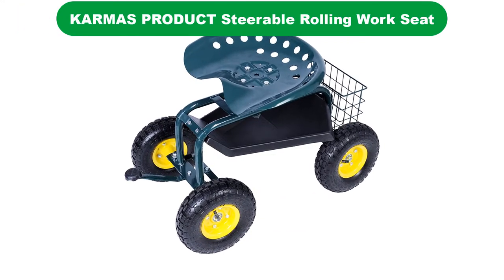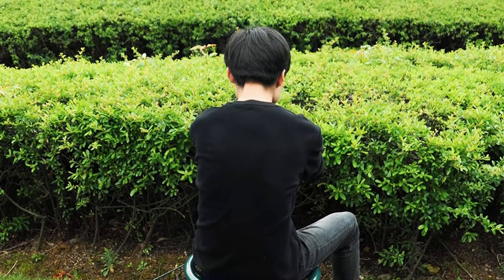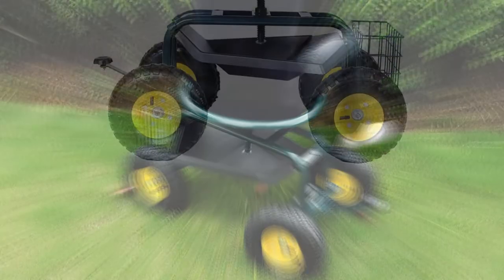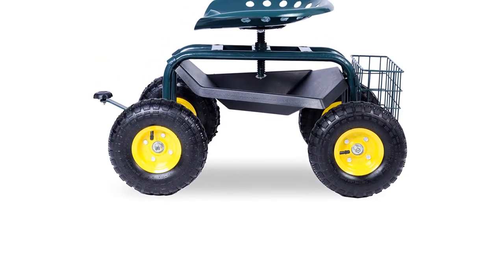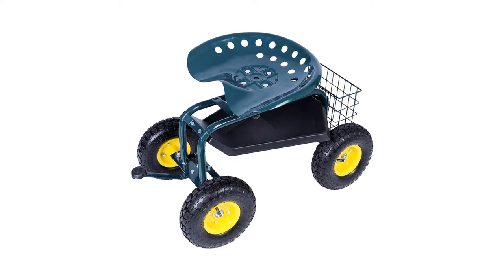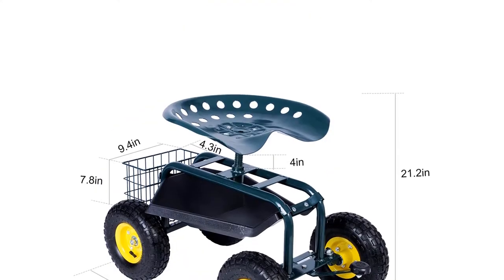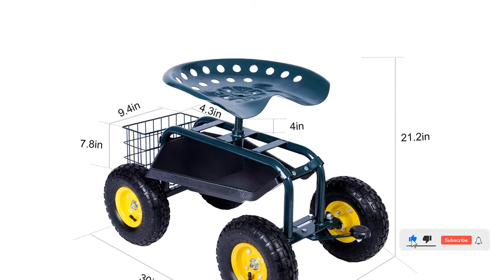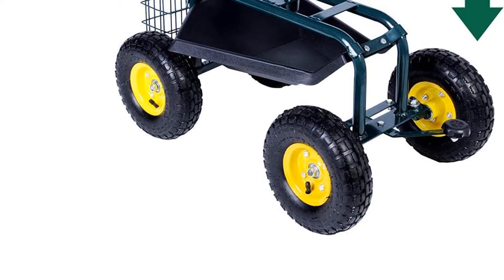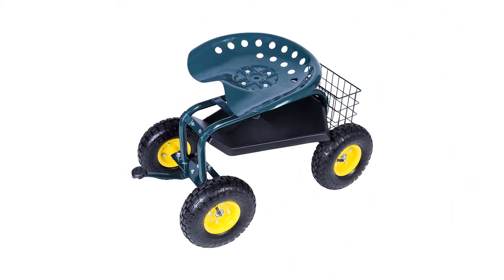Number 4. Our fourth best pick is Karma's Product Steerable Rolling Work Seat. If you are fed up with aching knees and a sore back after gardening, the Karma's Product Steerable Rolling Work Seat will help you to complete your gardening easily and comfortably. Extremely sturdy and durable, this heavy-duty work seat can support up to 330 pounds. Its powder-coated steel frame can withstand rust and water damage, and the attractive dark green color will suit any type of garden decor. You can scoot about in complete safety as the seat has a low center of gravity to prevent any rollover. It has a turning knob and the large 10-inch rubber wheels roll smoothly over various types of terrain. You can take all your tools with you as this work seat has a large tool tray underneath the seat and a wire basket on the back.